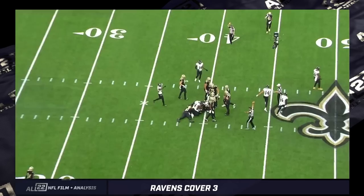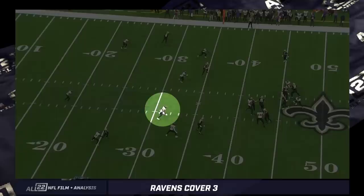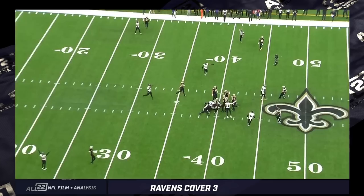You can't run cover three all the time in the NFL, but when you can do it from different platforms — your nickel, your base — Tyus Bowser is the key. He's a guy who can drop to inside linebacker. He's a guy who can drop to the flats. Clark is dropping down from a two-high look, you've got your four under with Bowser and Hamilton, and then your three deep.